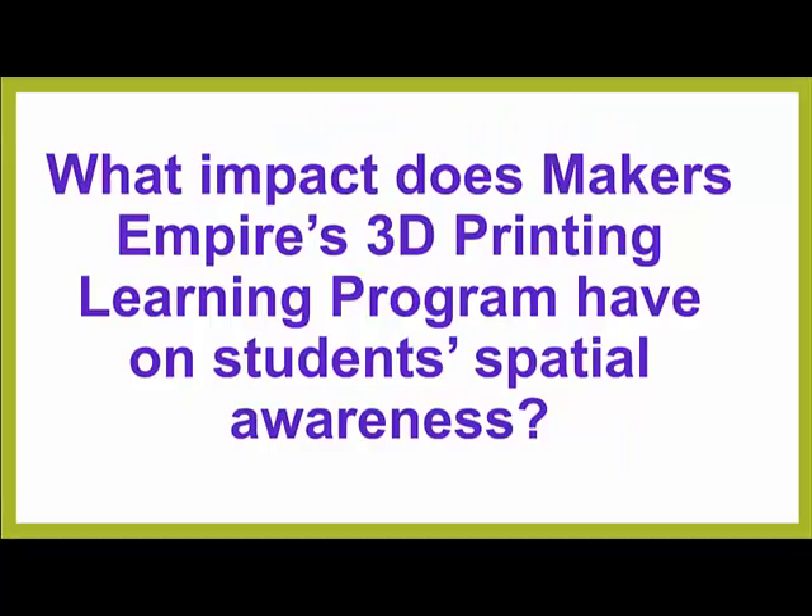We hear a lot of claims that 3D design and printing helps to improve students' spatial awareness. Here's what happened when one teacher decided to find out for himself.